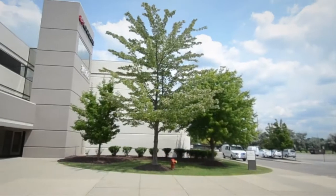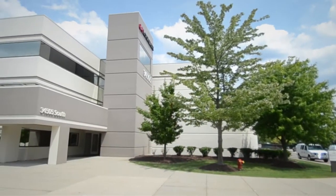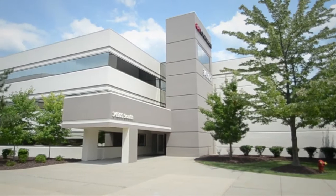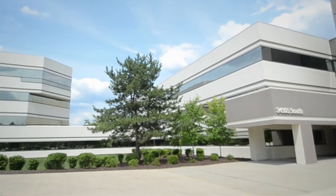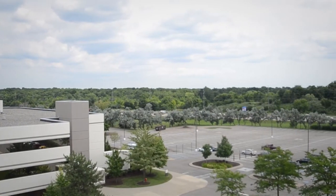According to its Chamber of Commerce, half of the country's workforce and nearly half of the total U.S. population are found within 500 miles of Farmington Hills, the 19th safest city in the nation.